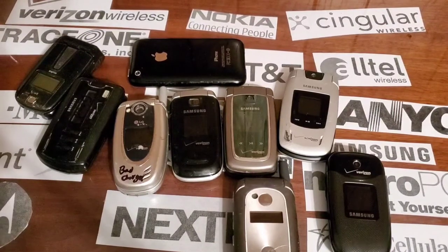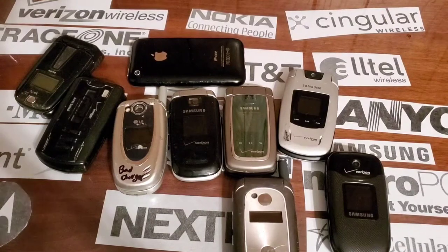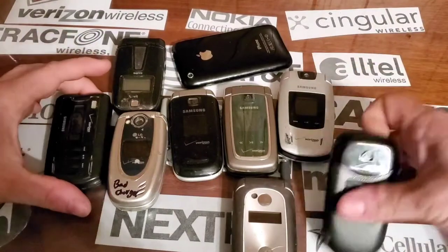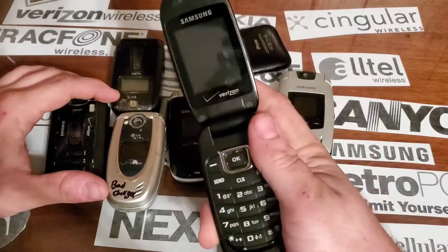Hey guys, welcome back to another video with Tony's Phone Collection. Today we are going to look at the phones that are remaining for the drop test. We still have to do a Samsung Gusto.